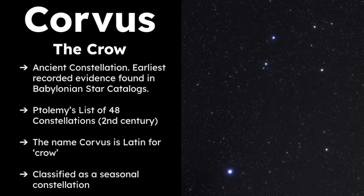Corvus is classified as an ancient constellation. The earliest records of it exist in the Babylonian star catalogs written around 1100 BCE. Astronomer Claudius Ptolemy also included Corvus in the Almagest written in the 2nd century. The name Corvus is Latin for crow or raven, and it is also classified as a seasonal constellation, which means it can only be seen during certain parts of the year.